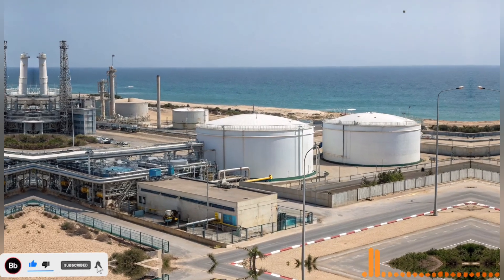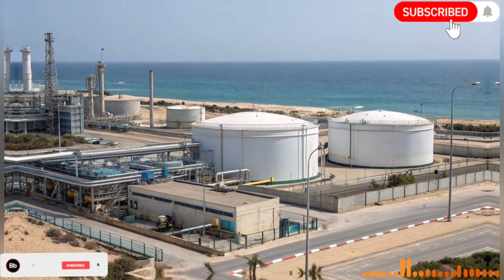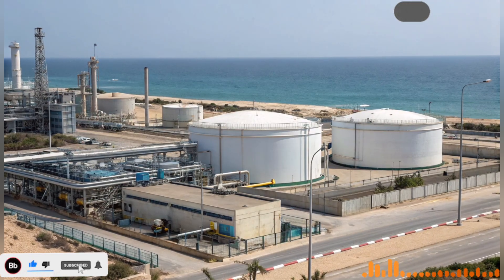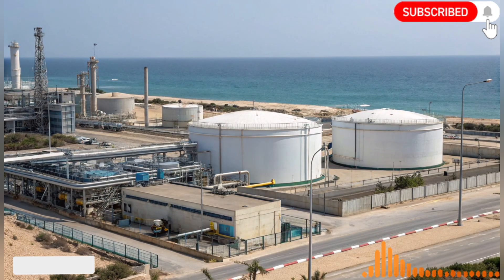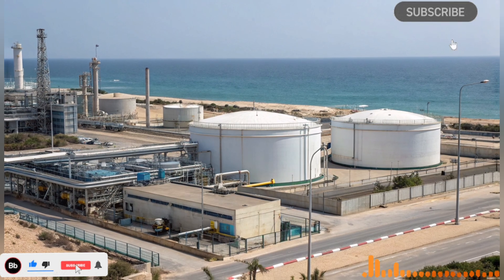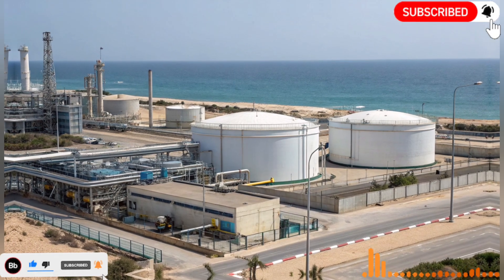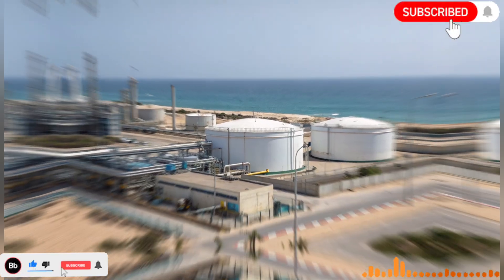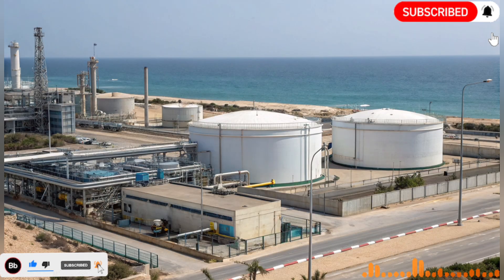Israel, a country with vast stretches of desert and limited natural freshwater sources, has always faced the looming challenge of water scarcity. Historically, the region relied heavily on rain-fed agriculture, small springs, and seasonal streams. However, with rapid population growth and agricultural expansion, water shortages became critical by the mid-20th century, and the young nation realized that to survive and thrive, it needed a bold, innovative solution to water management.